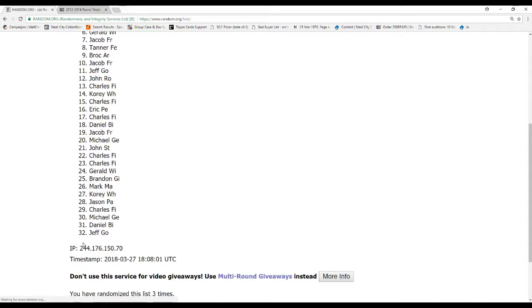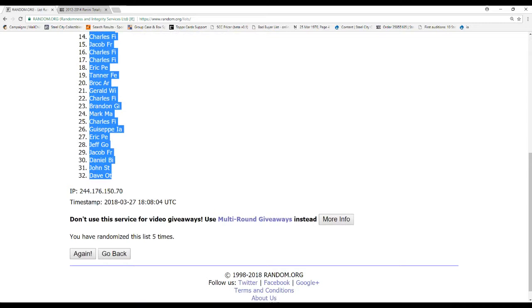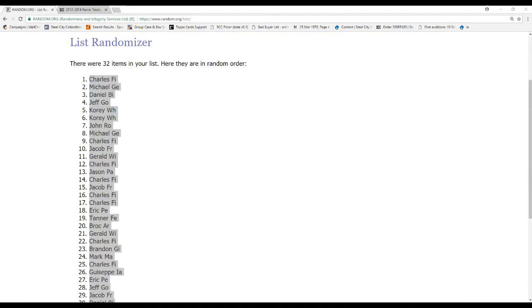All 32 names, we're going to randomize these five times. And that is number five. Still going to randomize our teams. Good luck to everybody in the break.